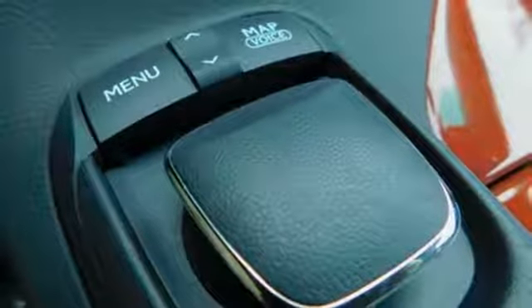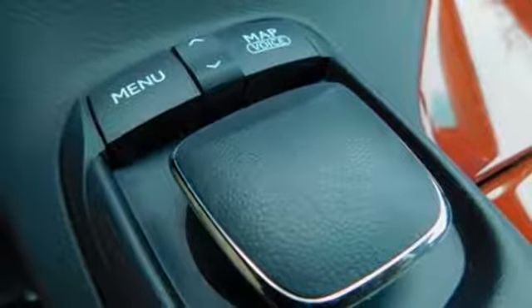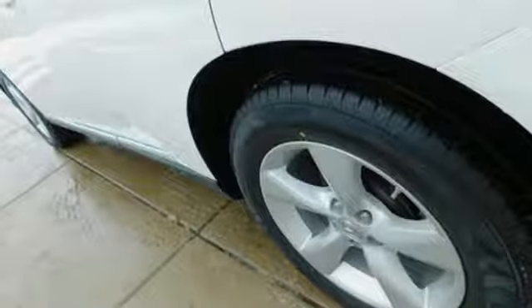External memory control, doors and push button start proximity key, dual zone climate control, and V6 engine.